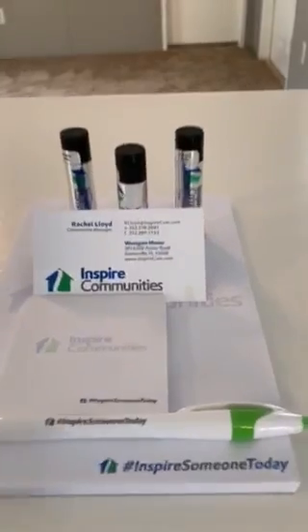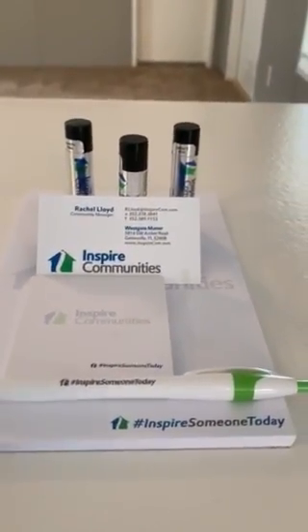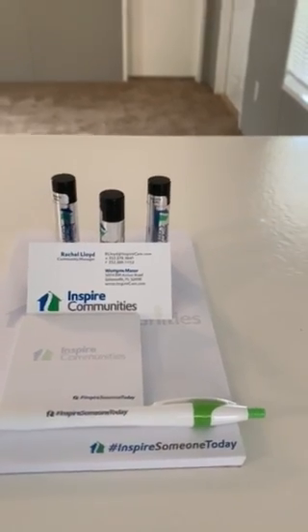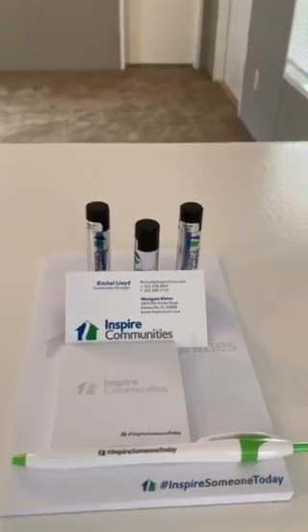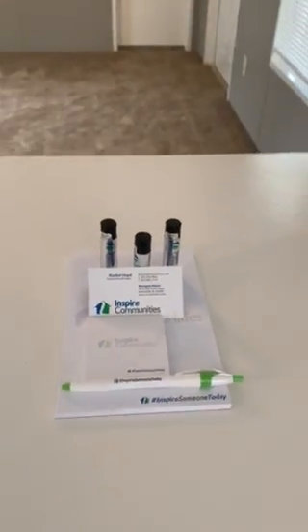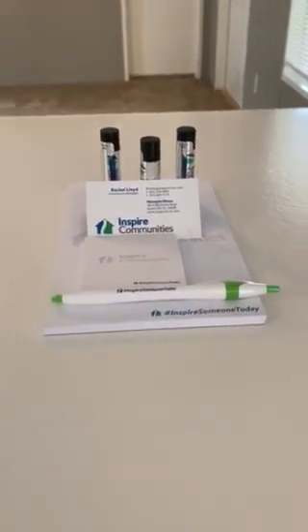Once again, my name is Rachel Lloyd. I am the community manager here at Westgate Manor. We are located at 5816 Southwest Archer Road here in Gainesville, Florida, right next door to Kanapaha Botanical Gardens and right down the street from the lovely Celebration Pointe. We hope that one day we tell you welcome home to Westgate.